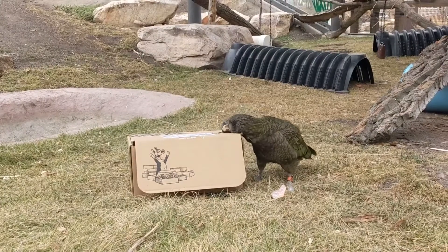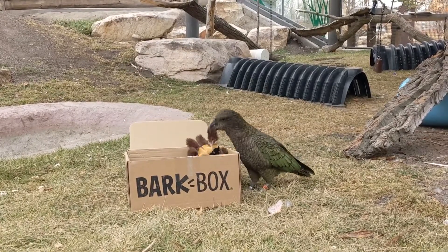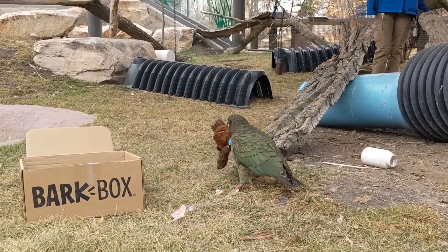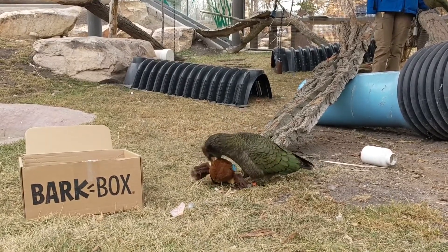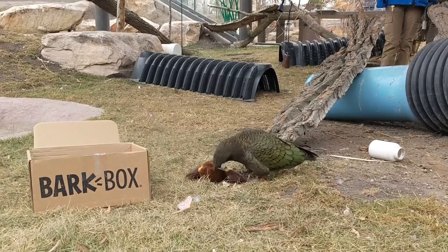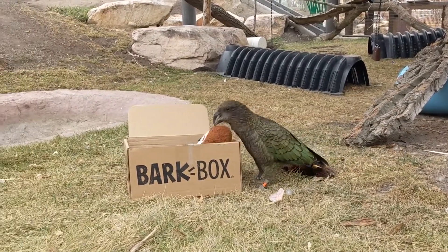We're back for part two here in the Kia exhibit. We got Newton already at the box, opening it up. We didn't bring everything over from the Hornbills — we did leave the paint can and Harry. But we did bring over the tarantula, which is the first item out of the box for Newton. Kia are pretty easily engaged by different textures, so this plush is kind of novel for him. It makes a fun crinkle sound too, so that's pretty enticing.